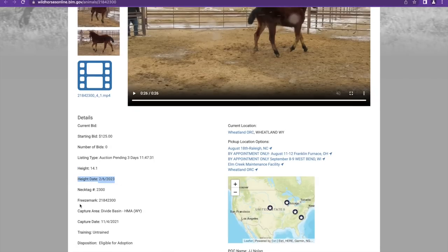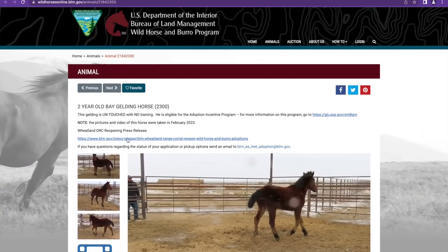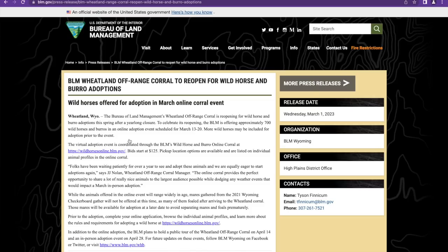The height date is February 6th, 2023, so he's a little under two years old, likely from Divide Basin, eligible for adoption and completely untrained. There was a press release about the Wheatland off-range corral reopening — one of the corrals was closed. The Wheatland off-range corral is reopening for wild horse and burro adoptions this spring after a year-long closure. That explains why some past online corrals were so large — it was because of this reopening. This horse is also from that same corral.